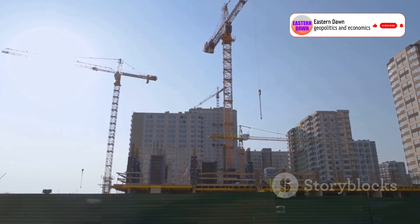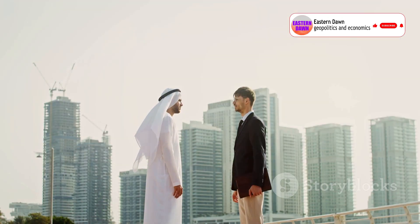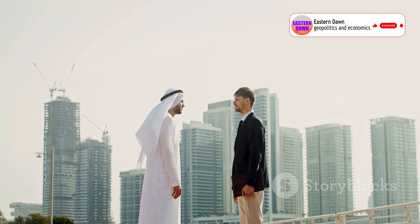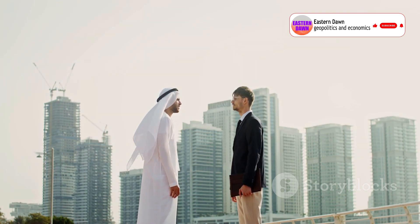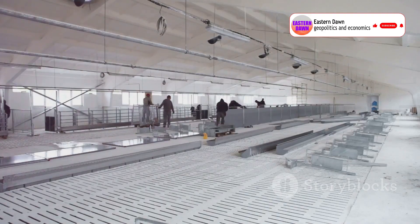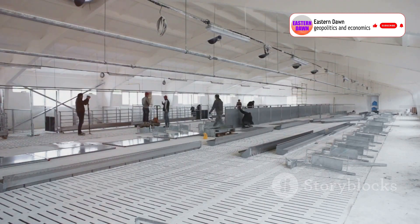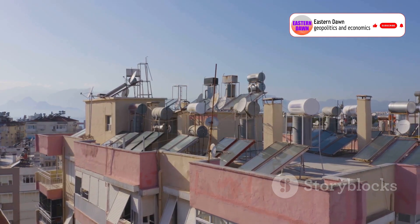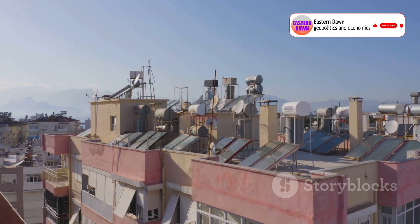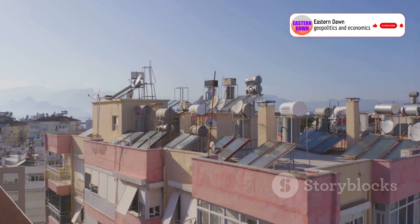That's not just innovation — it's common sense. In fact, Broad has already partnered with major real estate players in the Middle East to bring these zero-concrete high-rises to cities like Abu Dhabi. They're building local factories to supply the entire region, creating sustainable, high-quality housing fast and affordably in some of the hottest, most challenging climates in the world.